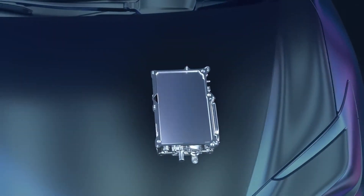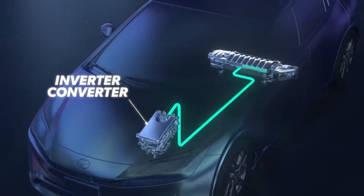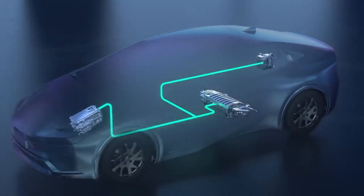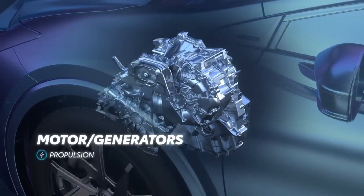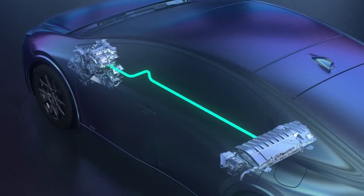Once the ECUs are up and running, the hybrid battery power is sent to the inverter converter. This device controls the high voltage flow to and from the motor generators and the high voltage battery, and maintains the charge on the 12-volt battery any time the vehicle is running. The motor generators, as the name implies, work as both a motor providing power when needed, or a generator to charge the hybrid battery. Each plays a critical role in how THS works.